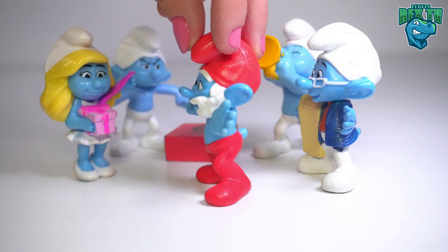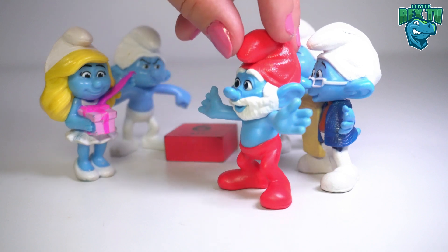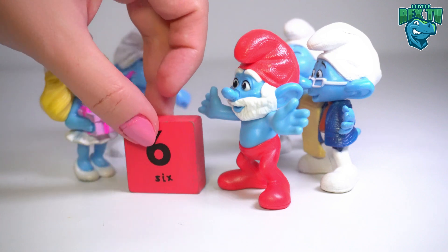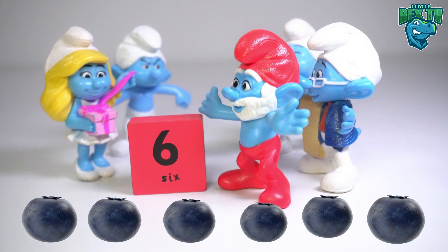Look who's here — it's the Smurfs! And there's something behind them. Hello, Papa Smurf! Hi! Oh, it's a red square with the number six on it. Yay, we found it — six blueberries!